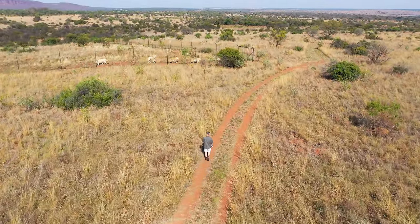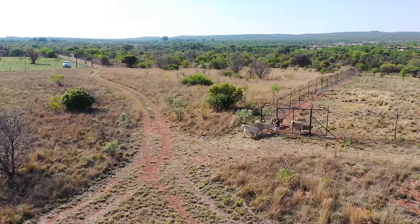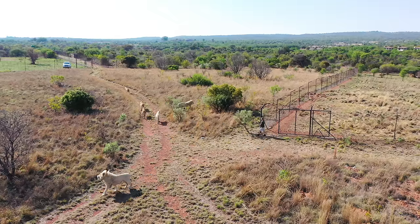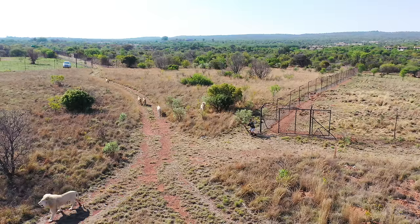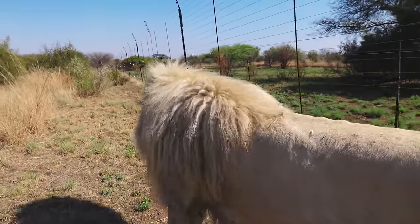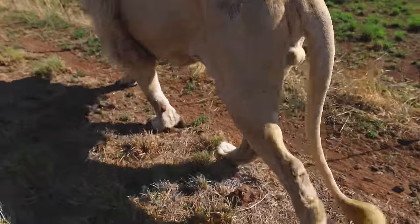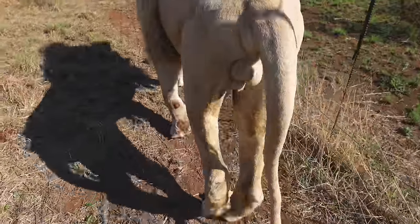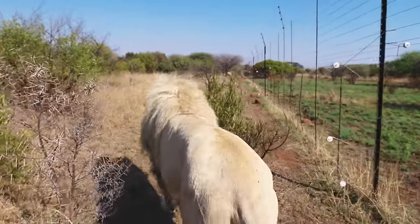Good morning! Today we're going to be taking Thor's group out for a walk. I'm going to be catching up with the group, updating you on what's been going on. We've had a lot of drama with this group — it's the six youngest lions in the sanctuary. It's probably the group that's given me the most grey hair and had the vet out the most in the past six months. Today we'll be delving into these guys a little bit closer, looking at their anatomy and their capabilities.